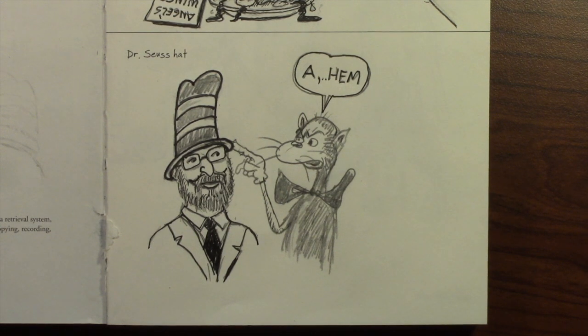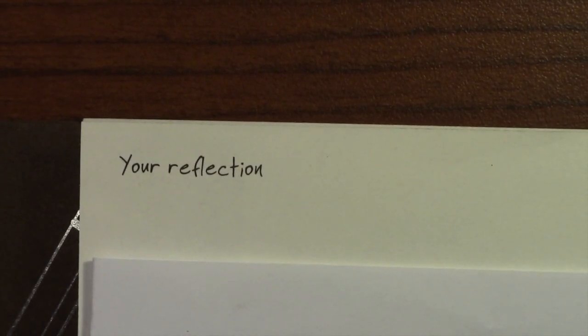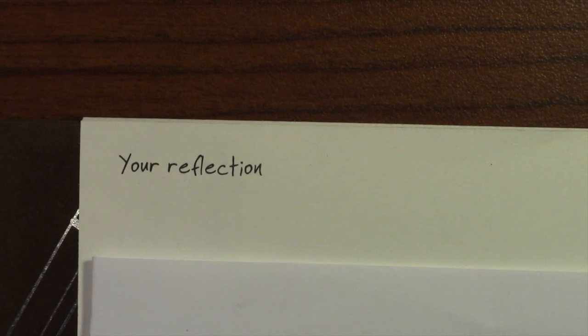Let's take a look at the prompt for tomorrow — the prompt for tomorrow is your reflection. So be thinking about that and leave a comment on what you might draw for your reflection, or what you might ask me to draw for it.